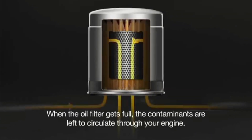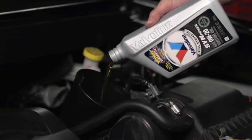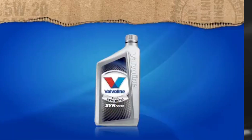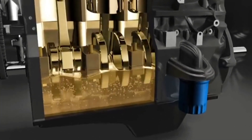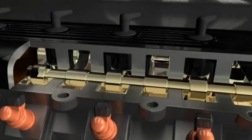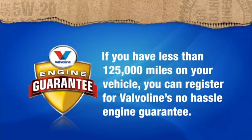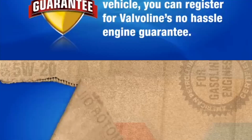Its high-temperature stability and excellent oxidation resistance contribute to maintaining viscosity over extended drain intervals, providing peace of mind for drivers. Additionally, its superior cold-start properties reduce wear during critical startup moments, promoting smoother operation in harsh climates. SynPower's compatibility with catalytic converters and other emission control systems underscores its eco-friendliness.